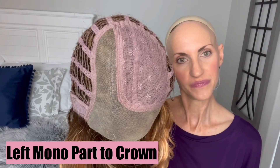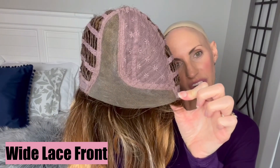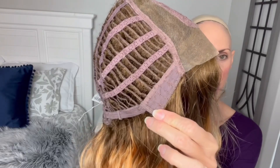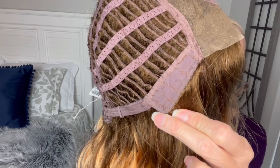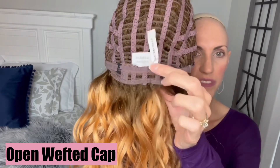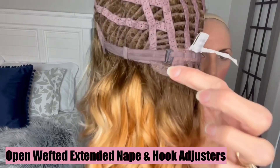Here's the cap construction: left mono part that goes clear to the crown. This is just closed lace up here. Wide lace front. She's got soft cap material covered ear tabs — it's not felt but still soft. Metal stay. Open wefting all through the cap. Open wefted extended nape with hook adjusters. Lots of stretch in these Estetica caps.